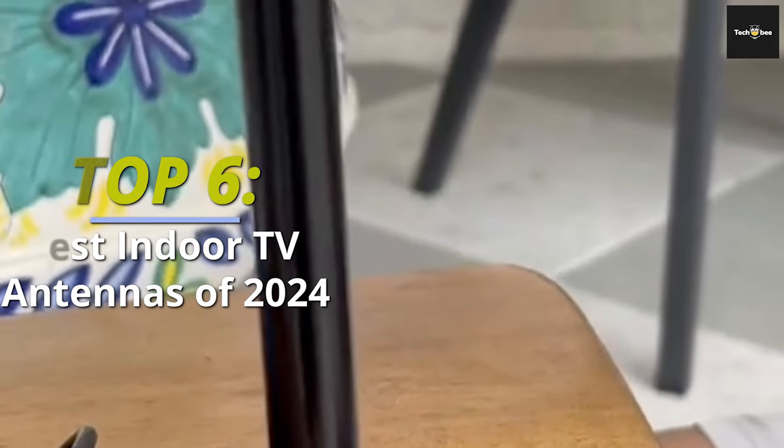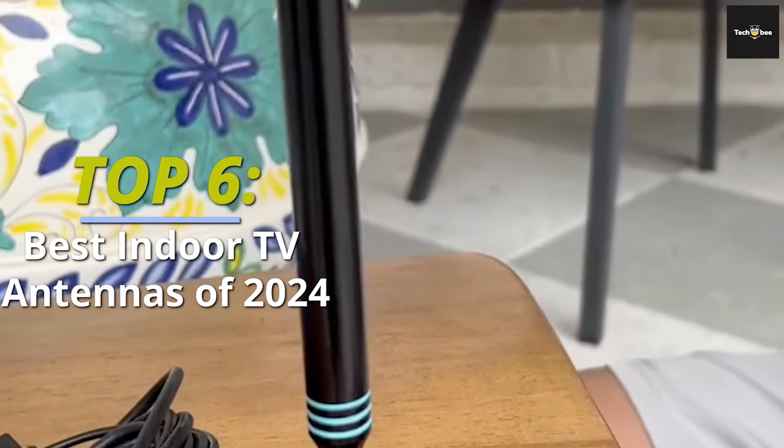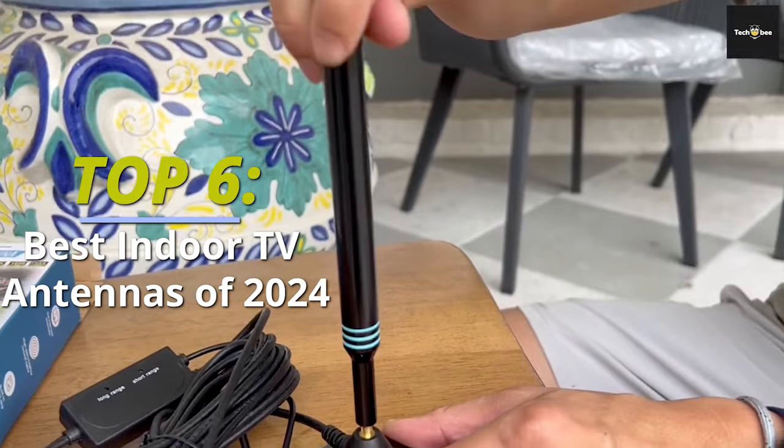Hey there! Back on our channel, we're talking about the 6 best products, how well they perform, their cost, and overall value. Check the description for the latest prices and info.